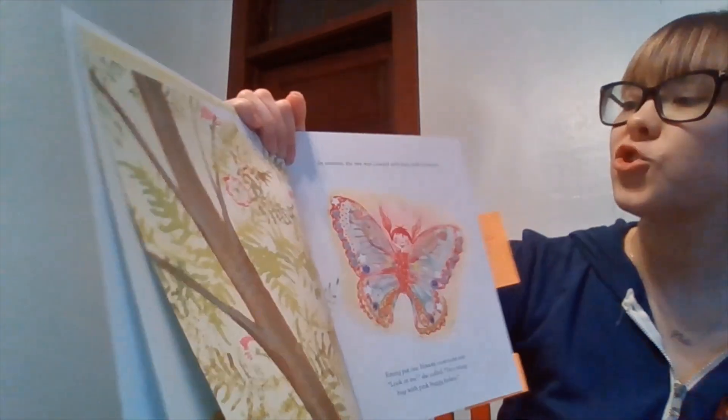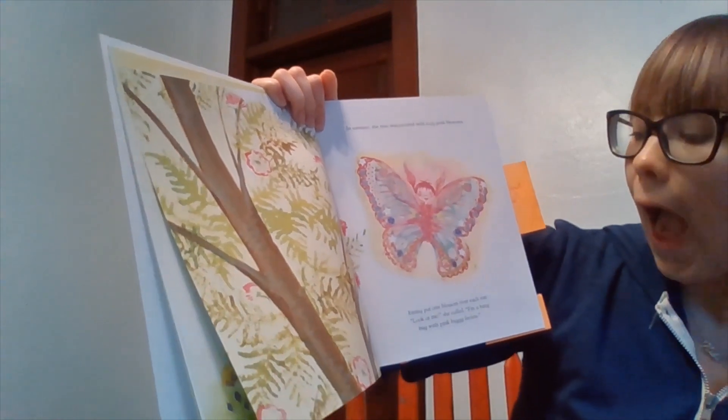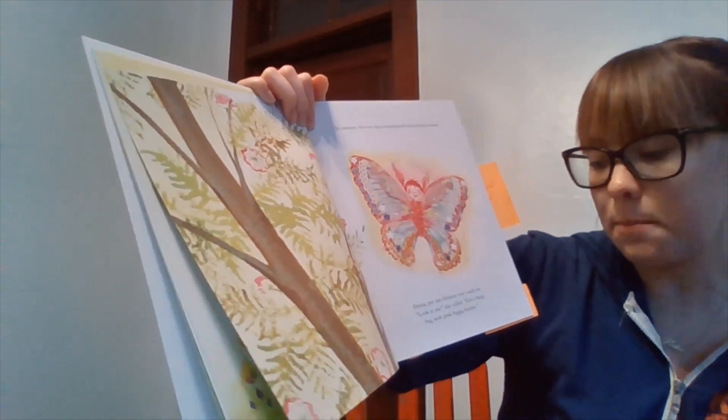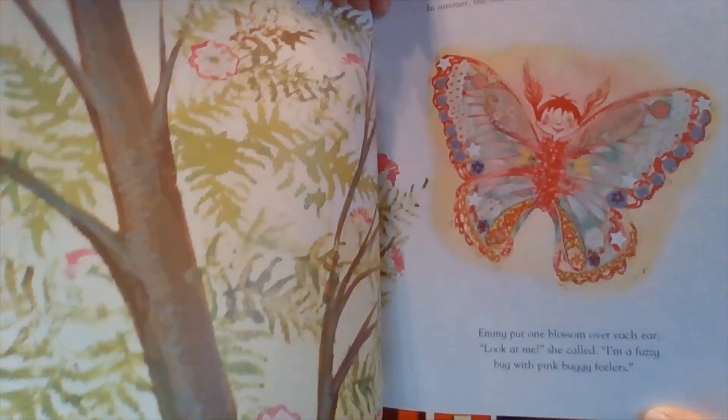In summer, the tree was covered with fuzzy pink blossoms. Emmy put one blossom over each ear. "Look at me," she called. "I'm a fuzzy bug with pink buggy feelers." Wow, she's got great imagination.